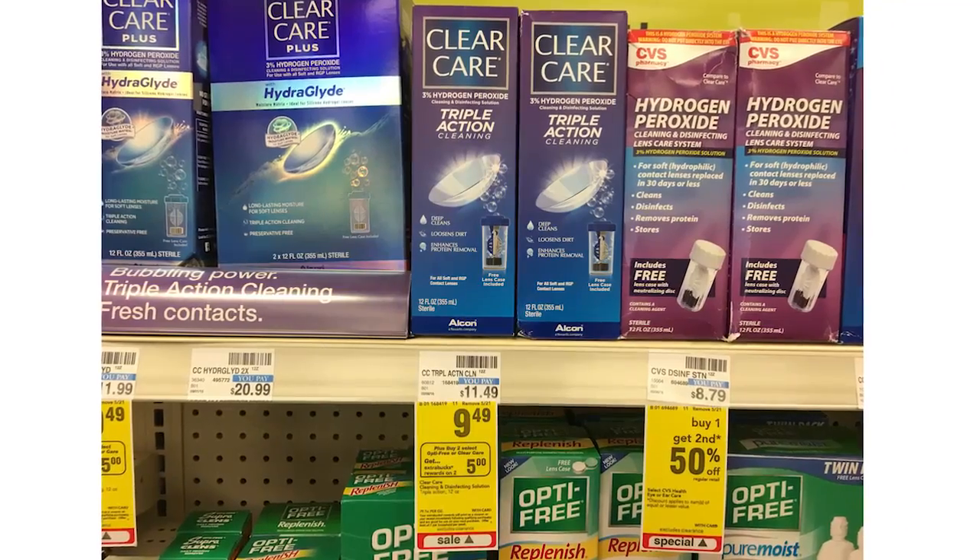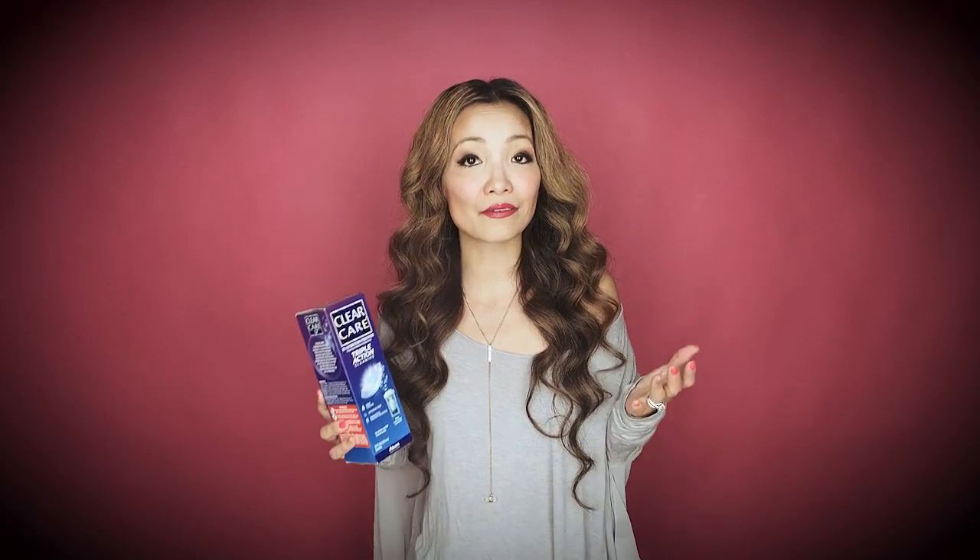Next we have ClearCare Contact Solution. You can get them for $1.99 this week at CVS — anything under $2.50 for contact solution is stock-up price. They are on sale for $9.49 and are part of a buy 2, get $5 in Extra Bucks promotion, limit one. We have a high-value $5 off printable coupon. You buy two, use two of the $5 off coupons, get back $5 in Extra Bucks, and the final price works out to be $1.99 each.